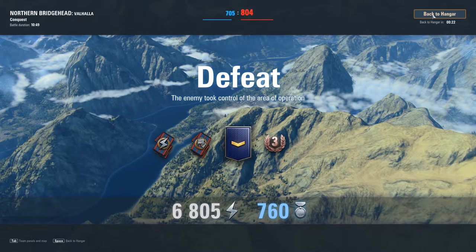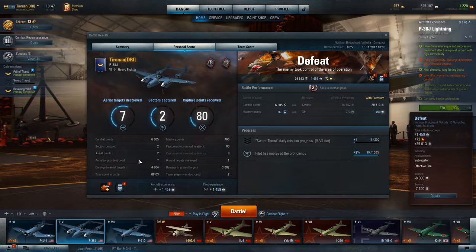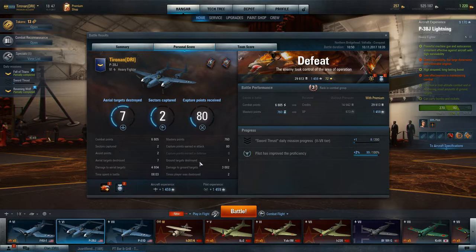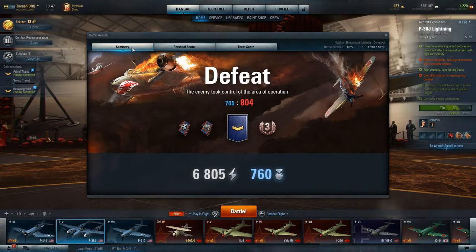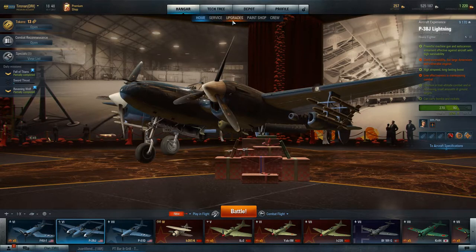We actually had some success though it was on the defeated side. I don't let defeats get to me too much — sometimes the team doesn't play as well as it should. We destroyed seven aircraft, helped with two, and dealt damage to a ground target for 3,000 points. Not a bad effort. This is not a fully upgraded unit — mostly standard upgrades. I'd like to upgrade the airframe next and then upgrade the armaments.